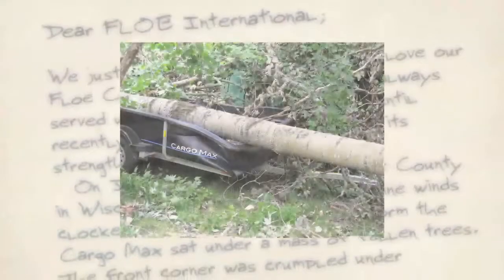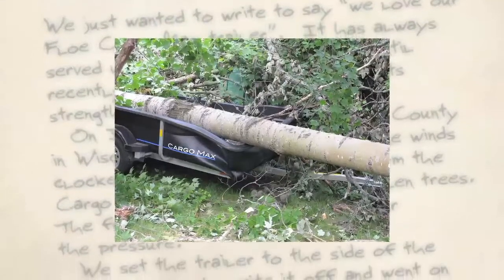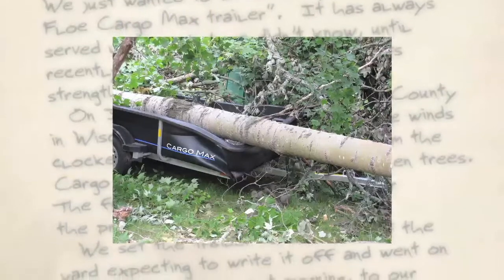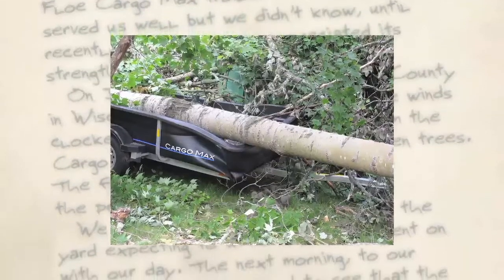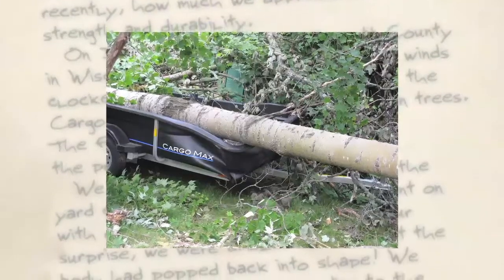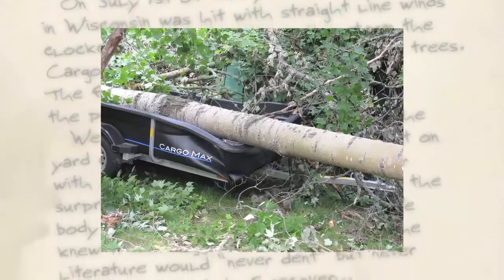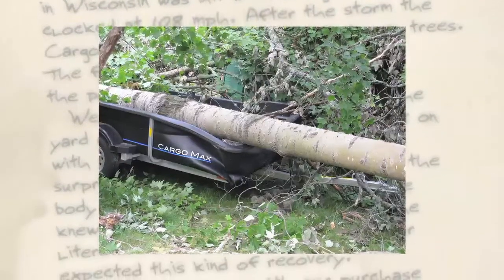We just wanted to write to say we love our Flow Cargo Max trailer. It has always served us well, but we didn't know until recently how much we appreciated its strength and durability. On July 1st of this year, Wisconsin was hit with straight line winds clocked at 108 miles per hour. After the storm, the Cargo Max sat under a mass of fallen trees.